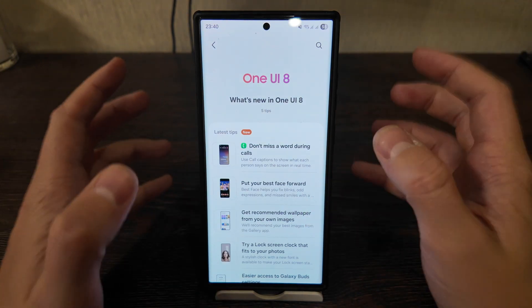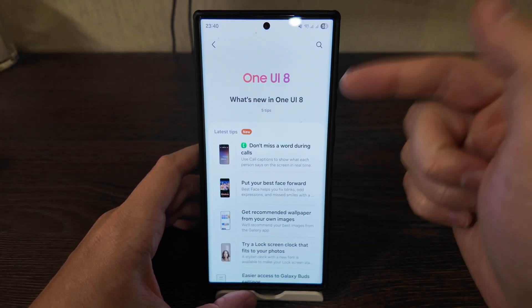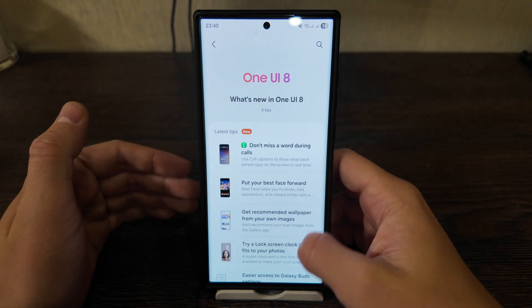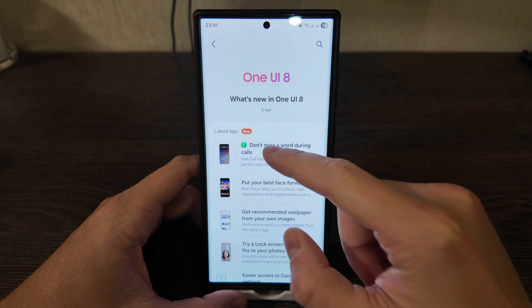What is up guys, today I will have a brief review of One UI 8 and the 5 main features that are currently supported on the Galaxy S23 Ultra. As you see here, what's new — Samsung actually underlined the five features. Let's go one by one.